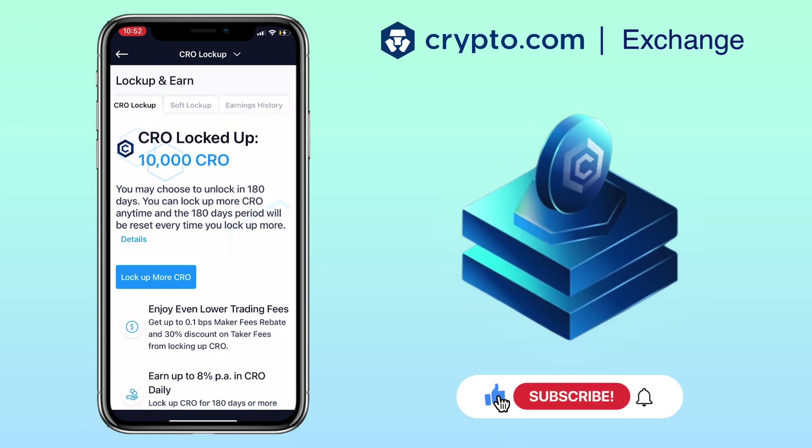You're able to lock up your CRO. If you have questions, feel free to comment down below. Please don't forget to like, subscribe, and hit the notification bell for more cryptocurrency video tutorials. I'll see you in my next video.